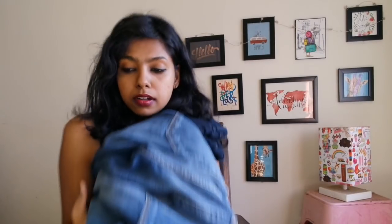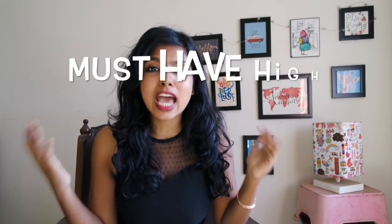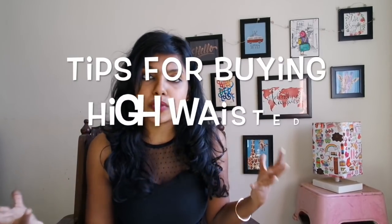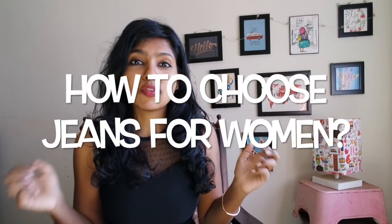What's up, it's your girl Aditi here! I found some amazing jeans at a very affordable price that fit really well. Today we're covering must-have high waist jeans for all girls that are really affordable and good quality — how to actually buy high waist denim, all the tips for buying good high waist denim. High waist denim can look really great but it's very tricky to pull off.